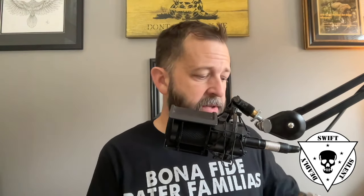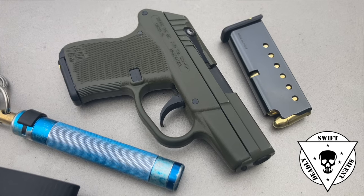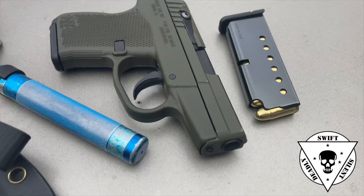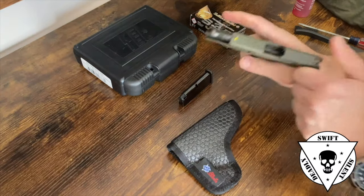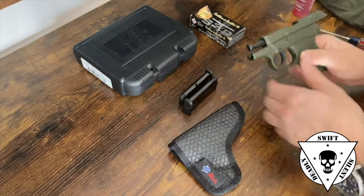Now, onto the subject that we're talking about today, which is this pistol, the Kel-Tec P32. Had you told me five years ago, two years ago, even a year ago, that I would one day own a Kel-Tec, I would say maybe one of those 30-round 22 Magnums or something. If you told me I'd be carrying one and I was so excited about it that I was going to review it, I would have said you're smoking crack.